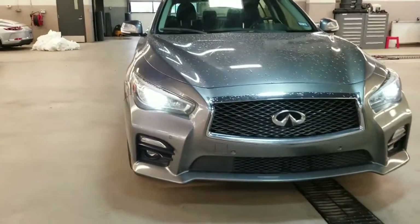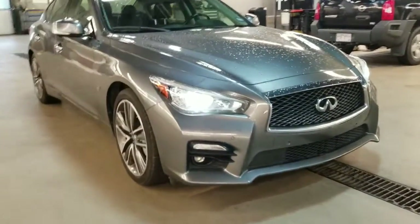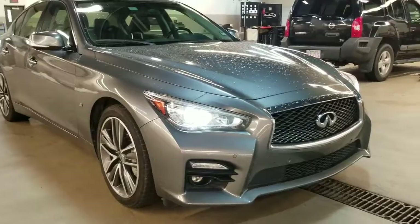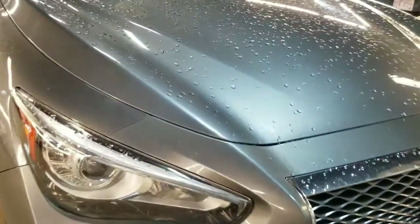Hi there, this is Mark from Porsche Centre Edmonton giving you a video walk-around on our Infiniti Q50 that we've got. Overall it's in really nice shape. I want to go through some condition points that aren't perfect on it — there's no obvious big damages or anything.